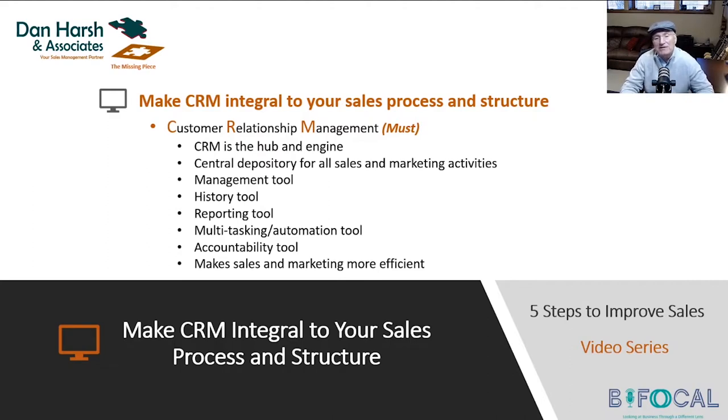As a manager, it's your management tool. It's your reporting tool. It's the depository for all history within your organization, all daily activity. It's your reporting tool that you can use in real time to see what is or what is not happening. For your sales reps and marketing staff, it's a multitasking automation tool which allows them to cover more ground and makes them more efficient.